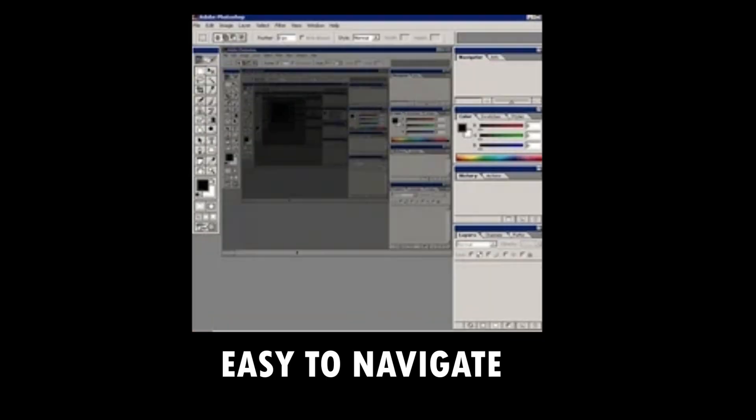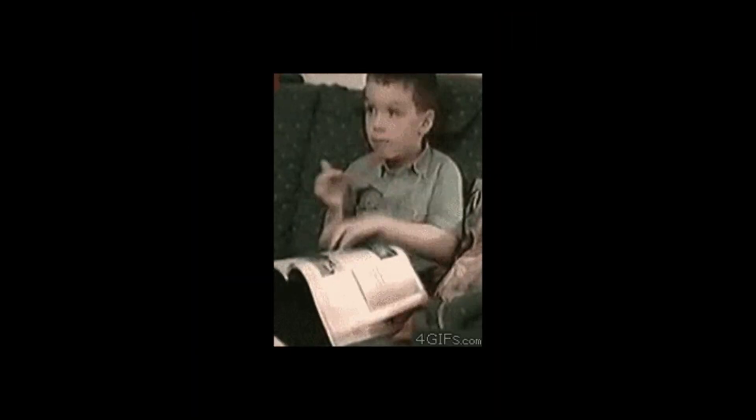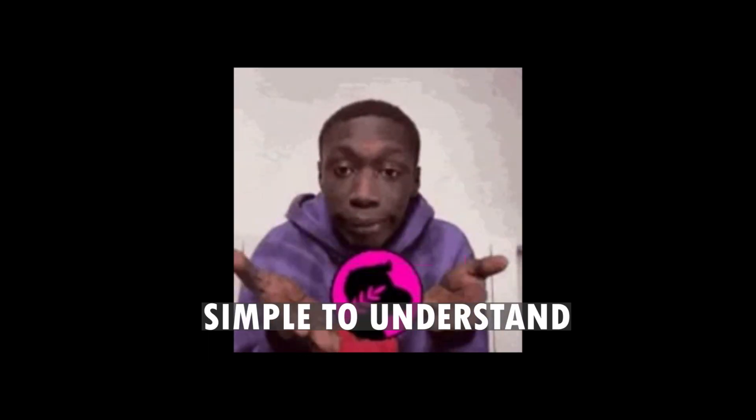First up, let's talk about clean code. Clean code is like a well-organized room — easy to navigate and pleasant to be in. It means your code is easy to read, simple to understand, and neatly organized.